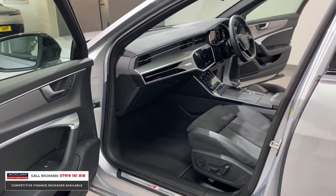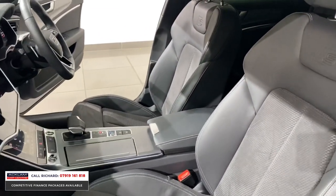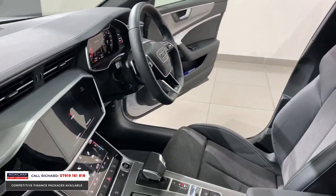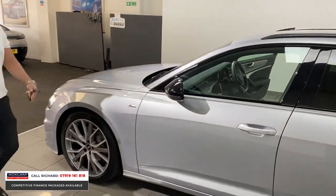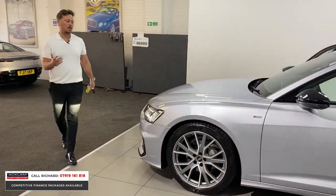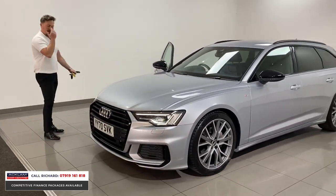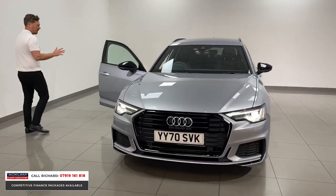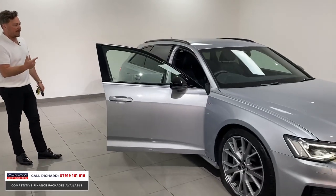These cars come fully equipped: reversing cameras as standard, full electric seats as standard with driver memory, which is brilliant. It's just a space-age car. I don't know if you can pick up the contrast on the video, but Floret Silver is a very nice colour — it isn't just silver, it does have a blue tinge to it in certain lights. It's a stunning looking car, especially with the Black Edition styling.